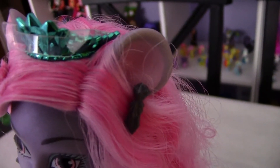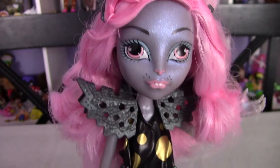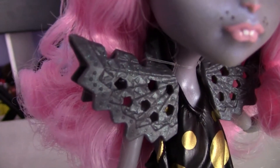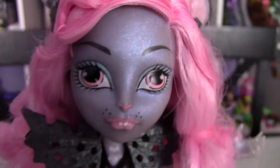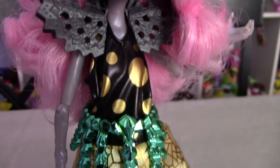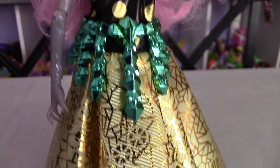She's got these two little mouse teeth and some whiskers — well, they're just dots. She's got some teal eyeshadow and she's so pretty. She's way smaller than the other Monster High dolls.